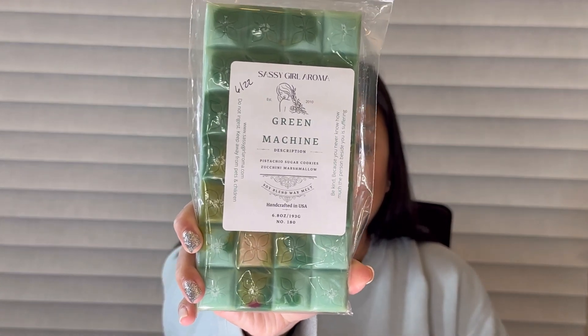Next up is another favorite from Sassy Girl — Green Machine. It's another pistachio blend: pistachio, sugar cookies, zucchini, and marshmallow. This is a very popular pistachio blend and it's so so good. It's different — not as sweet. The sugar cookies really give it a rich element, and this one is a rich, savory, very decadent pistachio bakery. It's so so good and it performs super well.